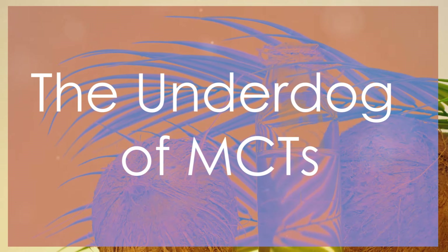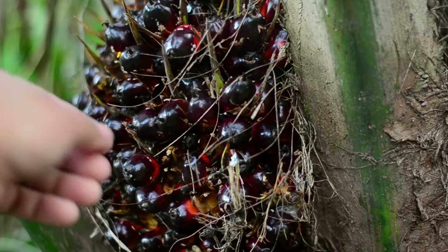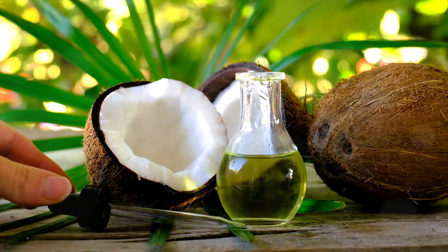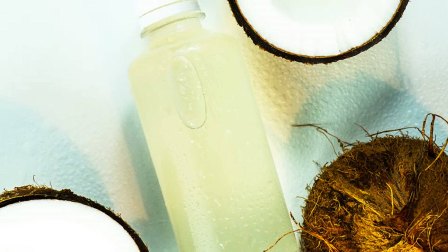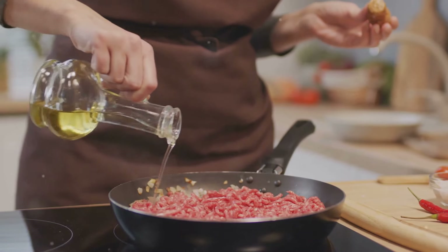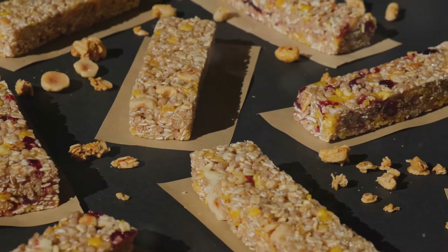Next, we've got palm kernel oil, another fantastic source of MCTs. Now I know what you're thinking — palm oil isn't that bad for the planet, and you're right to be concerned. But palm kernel oil is a different story. It's extracted from the kernel of the fruit, not the leaves, making it a more sustainable choice. Palm kernel oil is like the dark horse of the MCT world — it's got a higher concentration of MCTs than even coconut oil. This means a powerful boost to your metabolism and a swift kick to your fat cells. It has a slightly nutty flavor, so it's not a direct swap for other oils, but it's brilliant for making homemade granola bars, energy balls, or adding to smoothies.